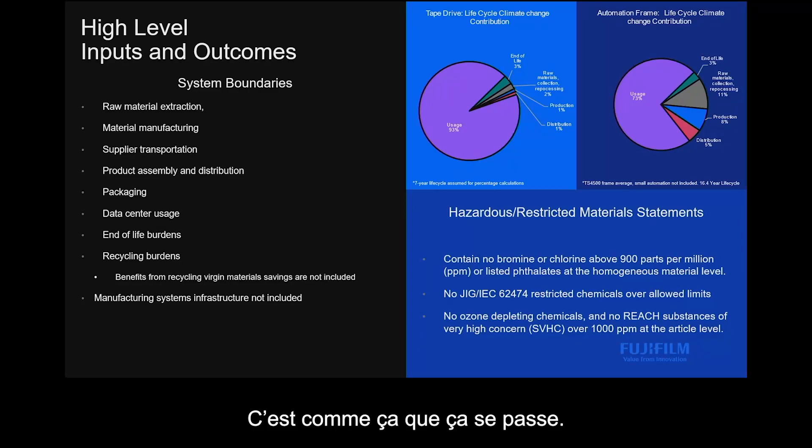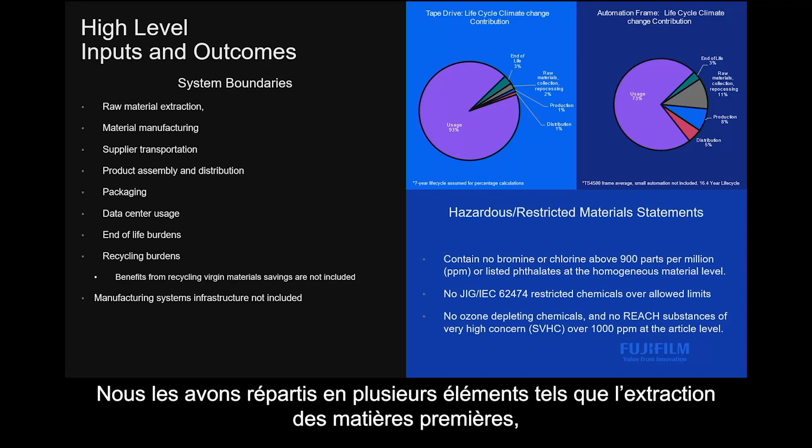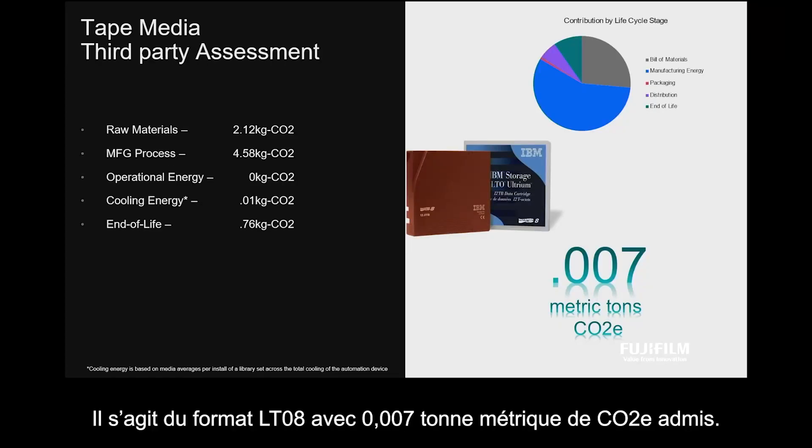This is how it's laid out. I'm not going to go through every single slide and every single aspect, but here are the high levels. We broke them down into things like raw material extraction, material manufacturing, supplier transportation. We kept it at the component level. We saw Brad John's report — this is the LTO8 with 0.007 metric tons of CO2e being emitted.